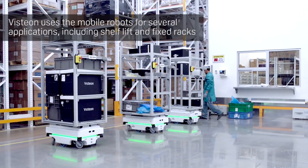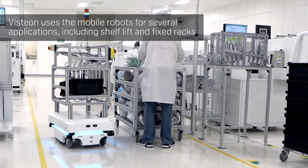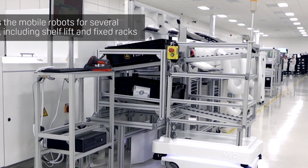We are currently using seven of them with three different top modules. They are capable of detecting obstacles, and we not only track their location, but also their task at all times.